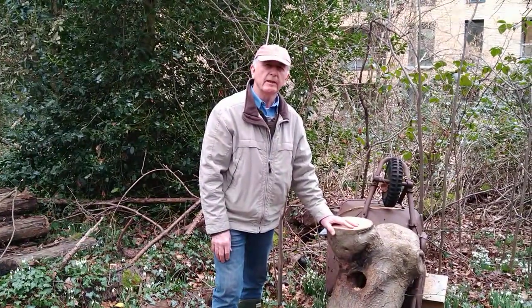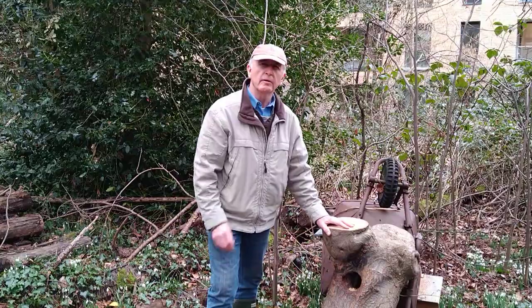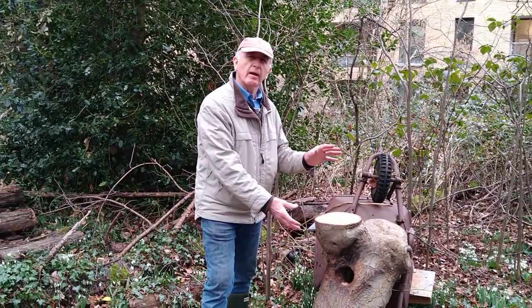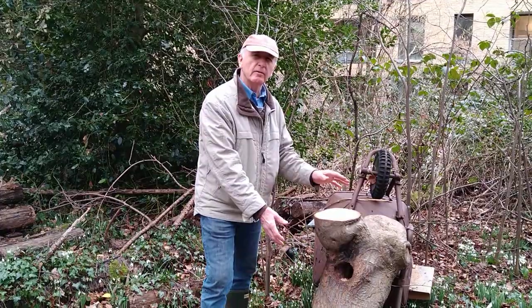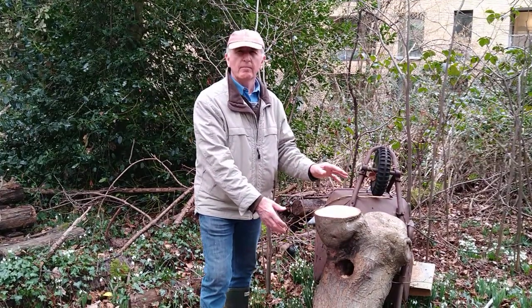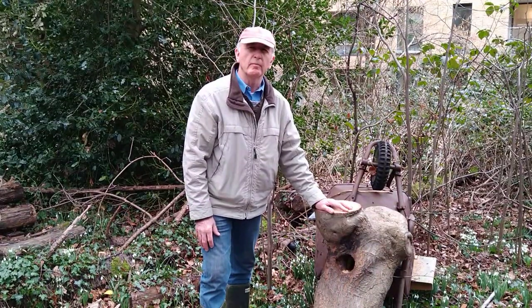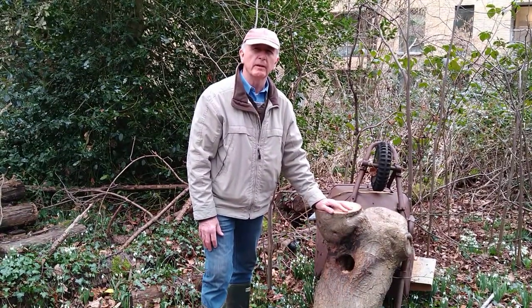I'm Mark Gale from Beesmax and our sister company, the Tree Bee Rescue Service. What we're doing is recovering these tree sections that have been cut down by tree surgeons and other people, trying to conserve them, relocate them, look after them, and maintain the wild gene stock of the British bee.